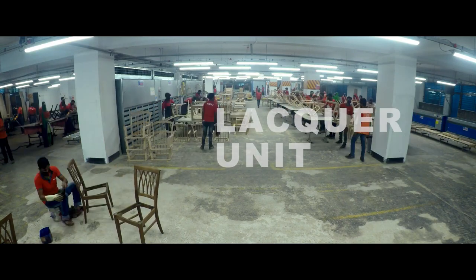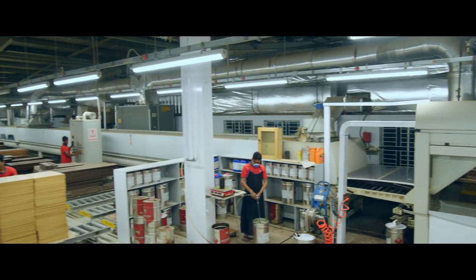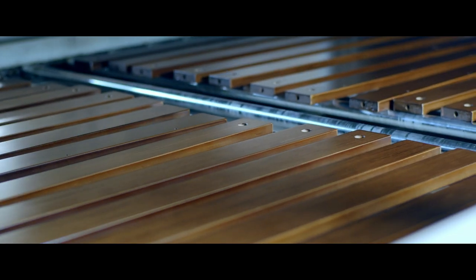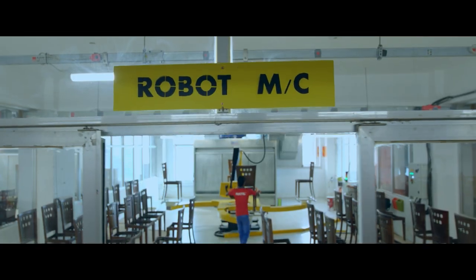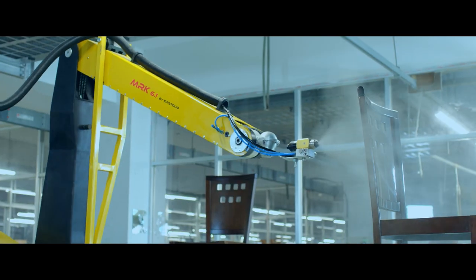A great finish comes easy when the latest technology and years of experience go hand-in-hand. The lacquer section uses an elaborate lacquer process, application of a UV lacquer line, modern robotics, pressurized room, and the experience of the people working here. This section is truly the gem of Hatil's crowning glories.